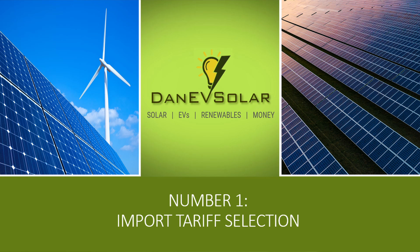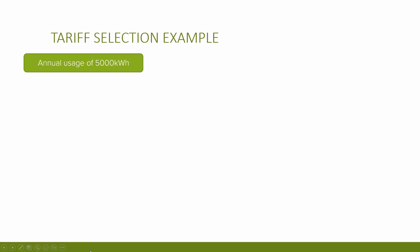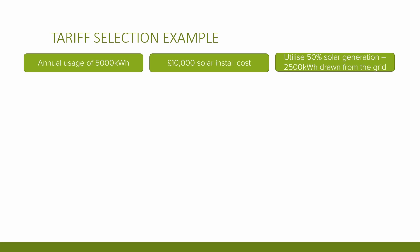Number one: tariff selection. Assuming you've got this far, you hopefully have a good grip on your usage patterns for daily, monthly, and annual usage. Once you understand your usage patterns thoroughly, you can select the tariff most appropriate for your usage. Selecting the correct tariff is probably the single biggest factor relating to the payback of the system. To give a basic example: assume you use 5,000 kilowatt hours per year and spend £10,000 on a solar array and battery install. Let's say you can reduce grid usage by utilizing 50% of the solar generation.